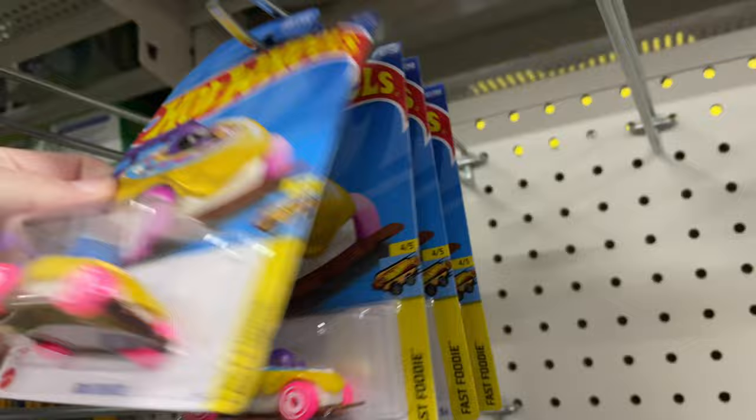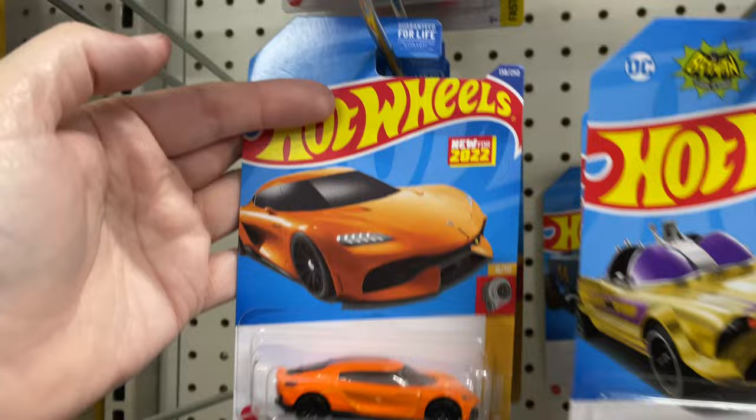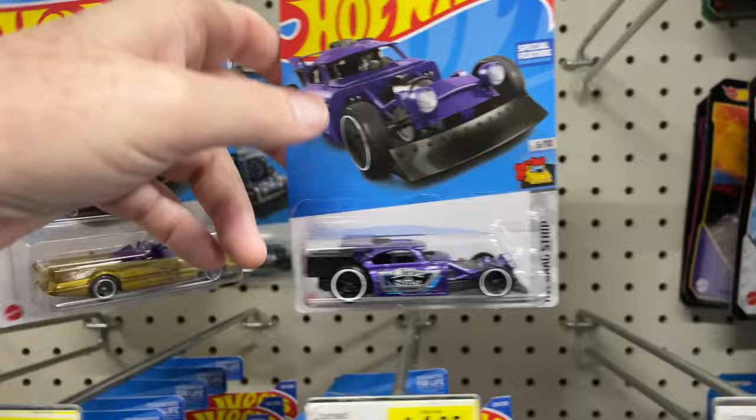Now I'm at Dollar General hoping to find some nice die-casts. We got four Donut Drifters up there — wow, look at that, from 2022! Those are cool looking — Jameiras in orange.